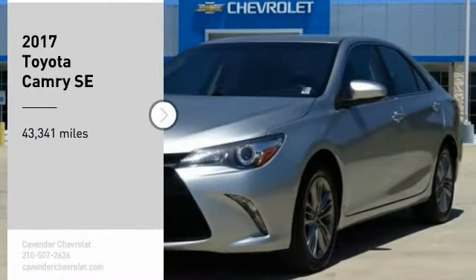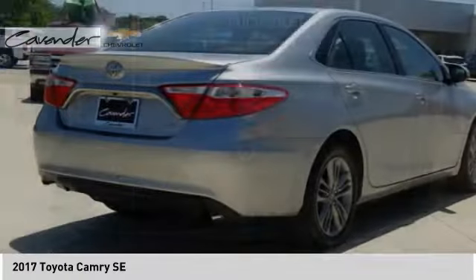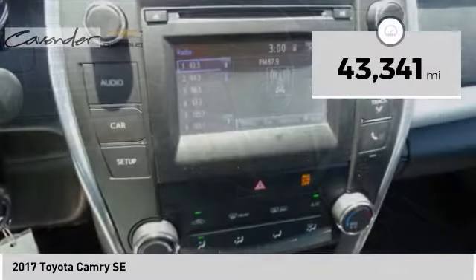Take a ride in the 2017 Camry. Toyota Camry is an affordable midsize car, reliable and a great comfortable commuter car. This vehicle has less than 45,000 miles.